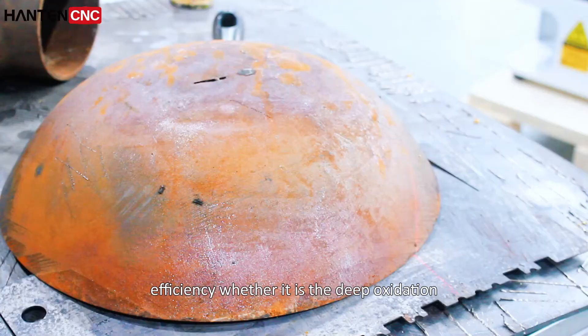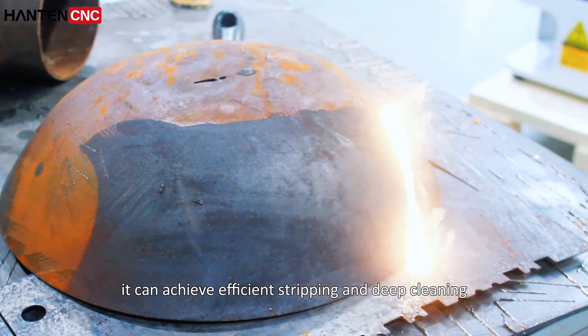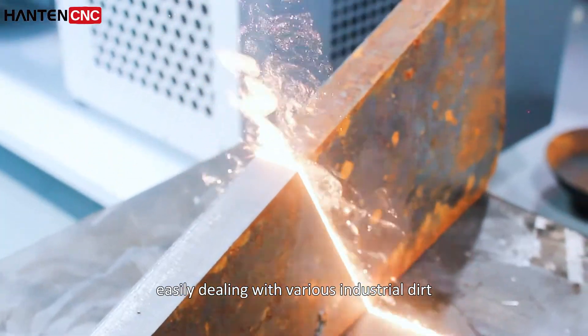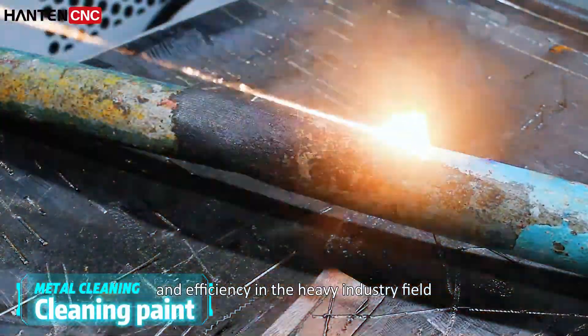Whether it is deep oxidation and rust on the surface of hot-rolled steel plates, or thick paint residues on a ship hull, it can achieve efficient stripping and deep cleaning under high energy density, easily dealing with various industrial dirt and high-adhesion contaminants, meeting the dual requirements of cleaning quality and efficiency in the heavy industry field.